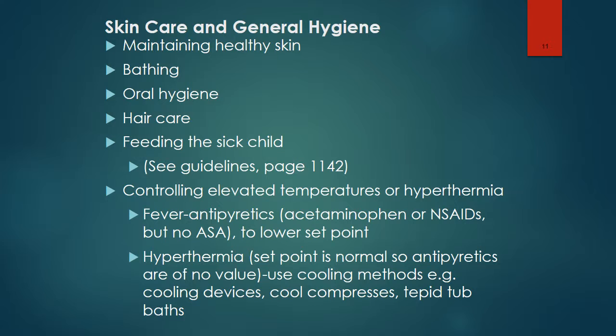A fever is treated with antipyretics to lower the set point — acetaminophen and NSAIDs, but not aspirin. With hyperthermia, cooling methods would be used, such as cooling devices, cool compresses, or a tepid tub bath. The set point is normal with hyperthermia, so antipyretics are of no value.